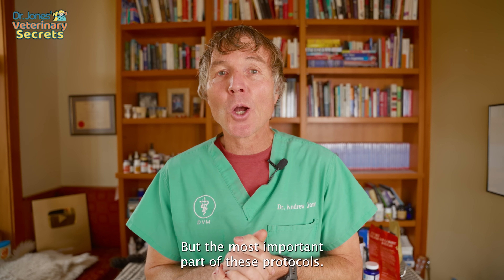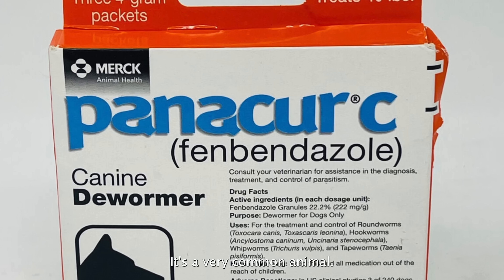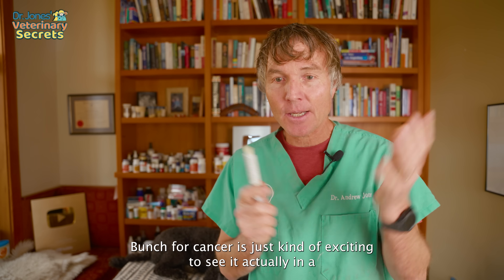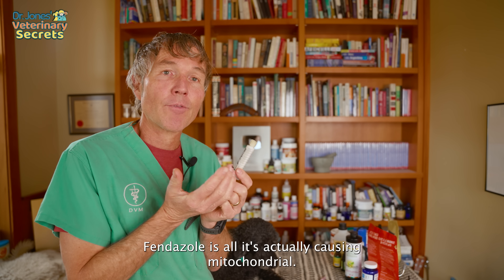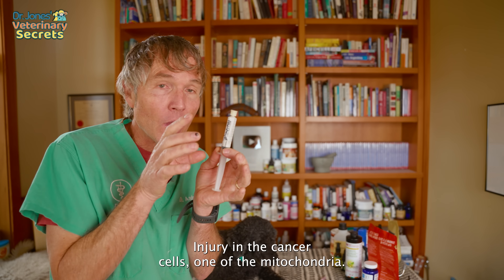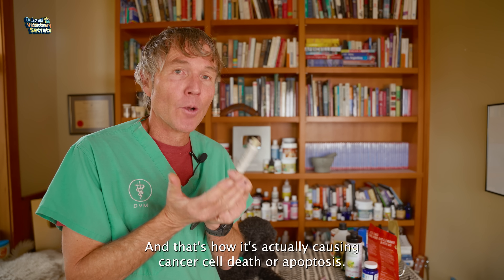The most important part of these protocols — the dewormers. Number four is Panacur, the drug name fenbendazole. It's a very common animal dewormer that's been around probably 50 years. It's exciting to see it in a published journal, starting to get taken seriously. The researchers propose that fenbendazole causes mitochondrial injury in cancer cells — targeting the energy source — and that's how it causes cancer cell death or apoptosis.